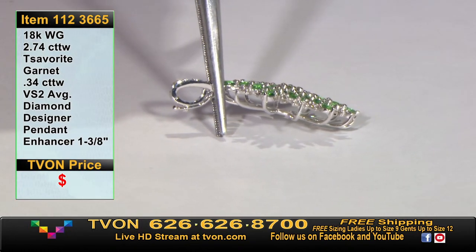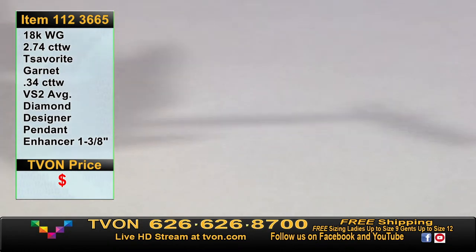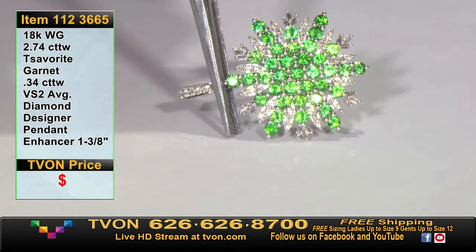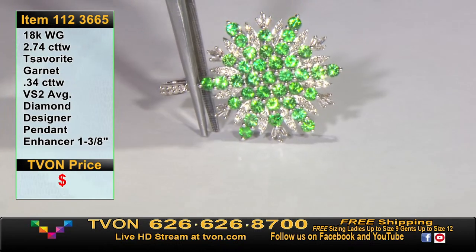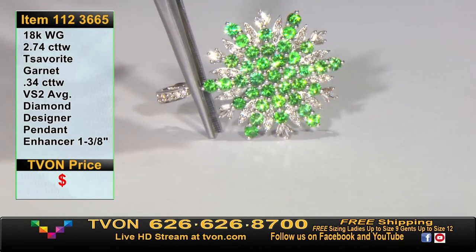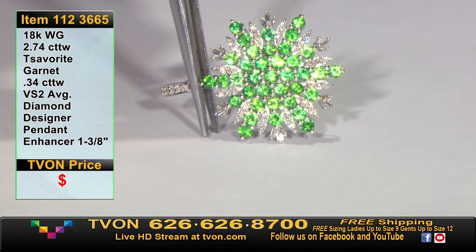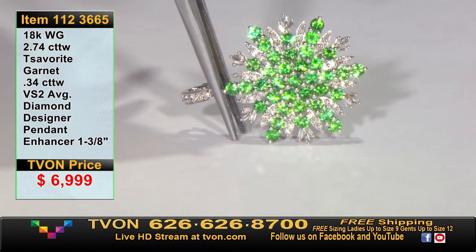That is such a beautiful design. Did you see the little baguettes creating that leaf-like effect on the outside? You get the sparkle of the tsavorite and incredible flashes from the diamonds — it's 2.74 carats in tsavorite plus 34 points in diamonds, including in front of the bail. From a $6,999 price tag, we're making it a lot more affordable: $1,999 for all that tsavorite garnet.